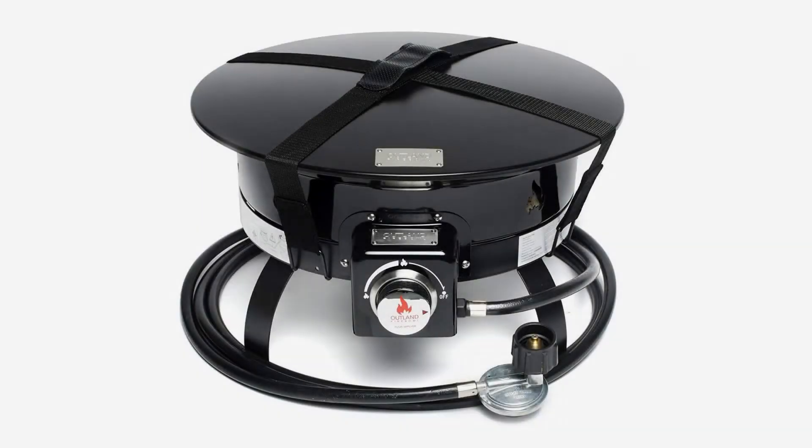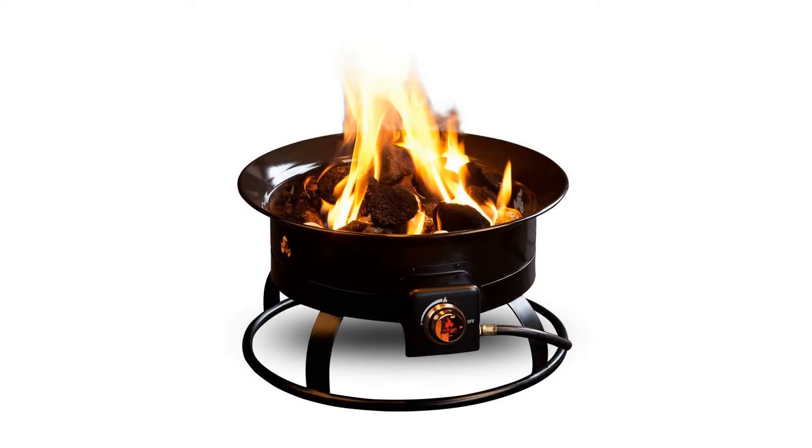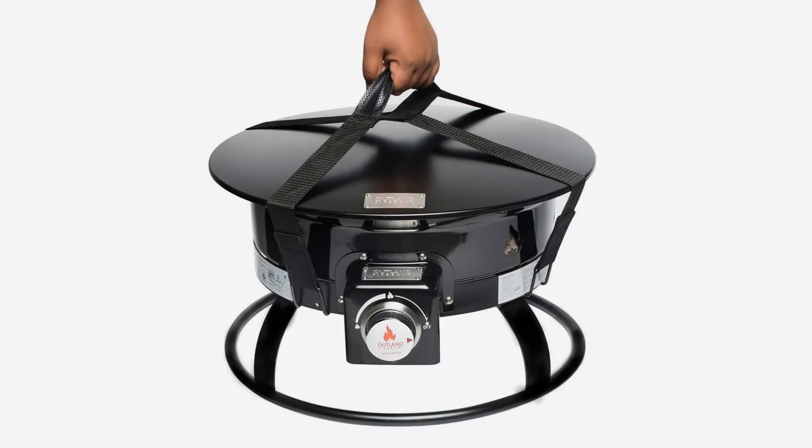Outland Fire Bowl 893 Deluxe Outdoor Portable Propane Gas Fire Pit with cover, perfect for outdoor recreation. The Outland Fire Bowl Deluxe adds ambience to any outdoor activity and offers an easy alternative to traditional labor-intensive campfires.